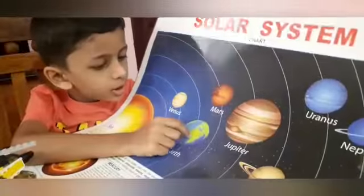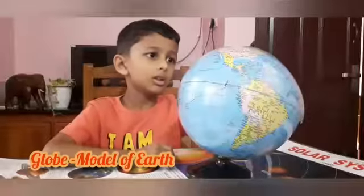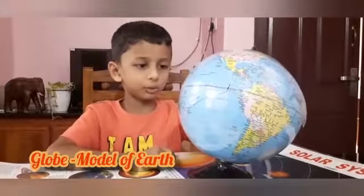Earth is the third planet from the Sun, where we live. This is Earth. This globe is a model of Earth.